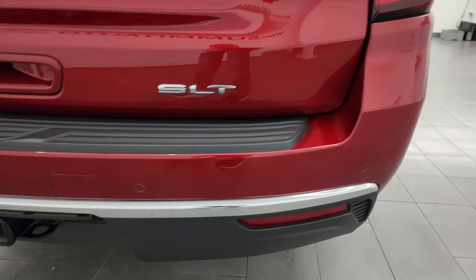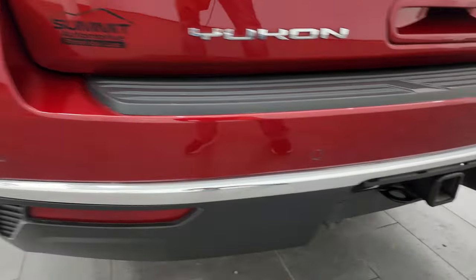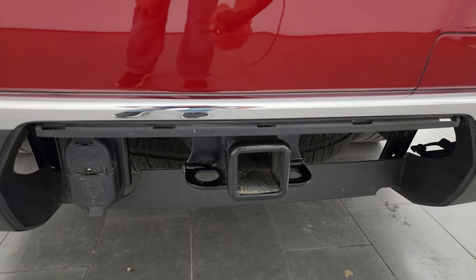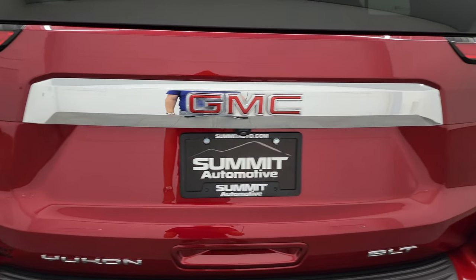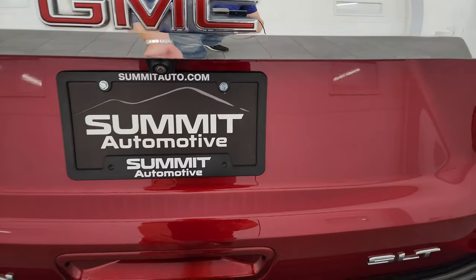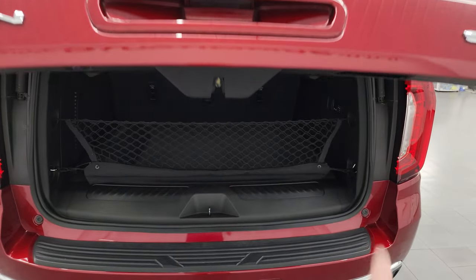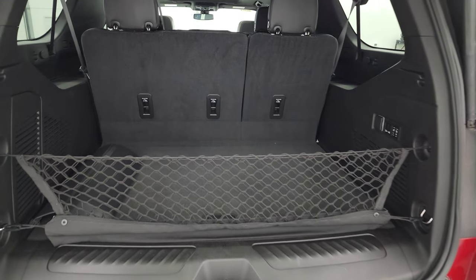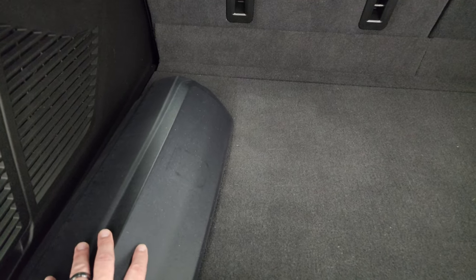Coming around to the back, the rear bumper is in really nice shape. It does have the backup parking sensors. Full towing package, which includes a receiver hitch, 4-pin and 7-pin wiring. You get the rear gate here, which is in really nice shape — no dents or dings. And this is a power liftgate. You also get those LED taillights. Back storage area is very nice and clean, and we do have the cover for that receiver hitch.